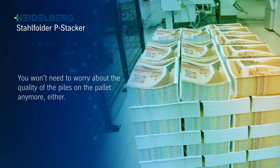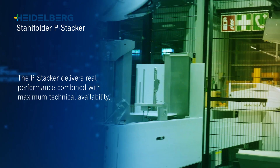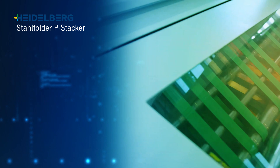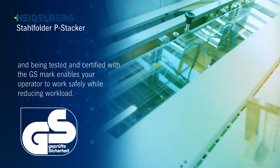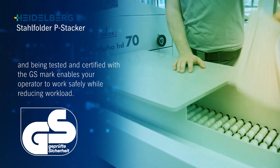You won't need to worry about the quality of the piles on the pallet anymore either. The PStacker delivers real performance combined with maximum technical availability, and being tested and certified with the GS Mark enables your operator to work safely while reducing workload.